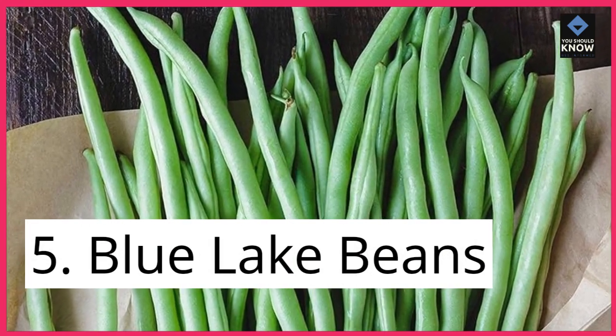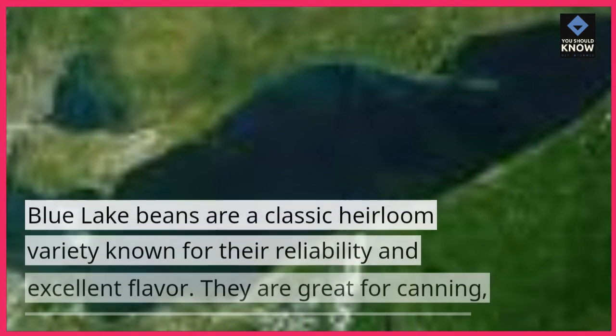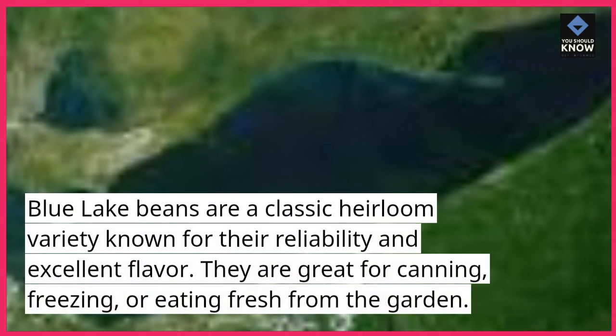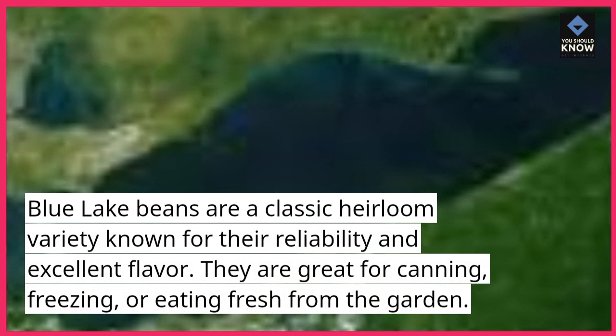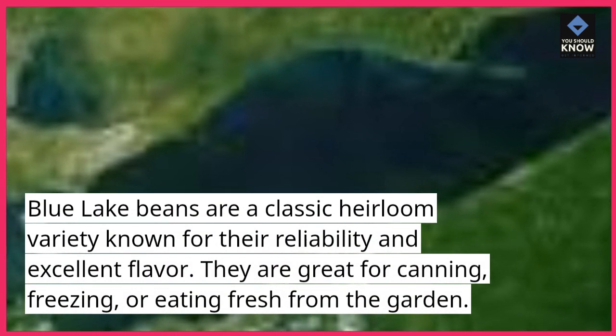5. Blue Lake Beans. Blue Lake Beans are a classic heirloom variety known for their reliability and excellent flavor. They are great for canning, freezing, or eating fresh from the garden.